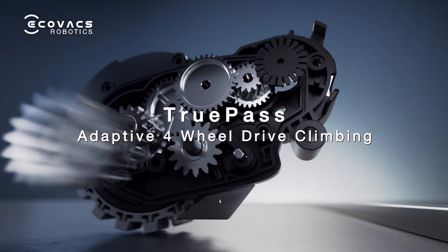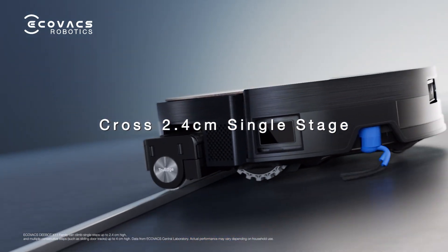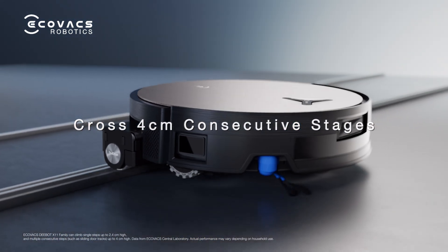With the first ever TruePass adaptive 4-wheel drive climbing system, X11 redefines obstacle crossing, securing a 100% flawless crossover rate.